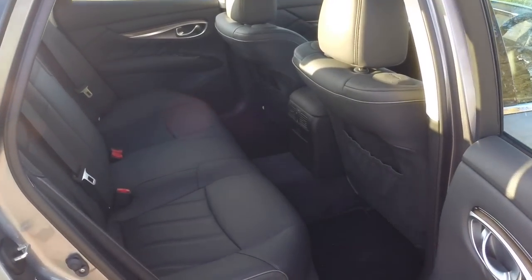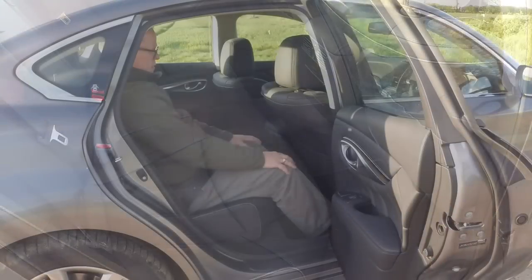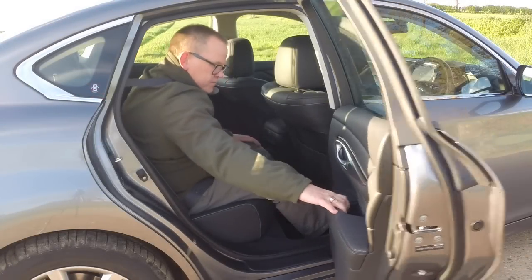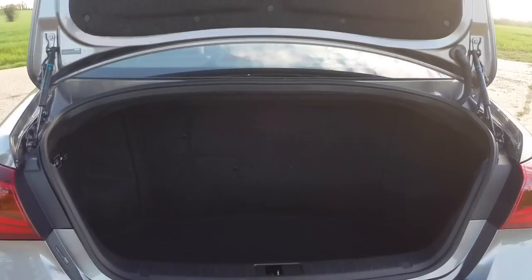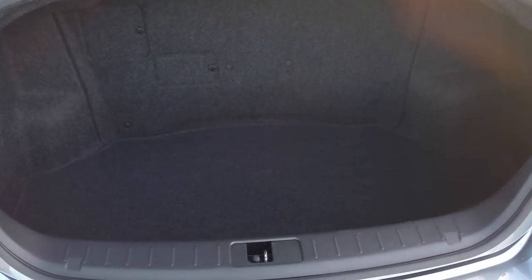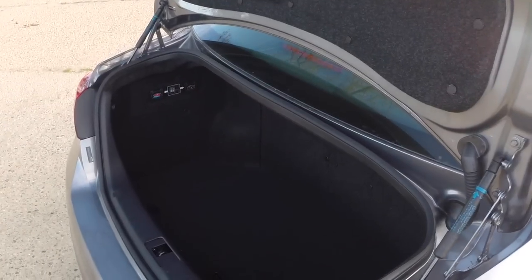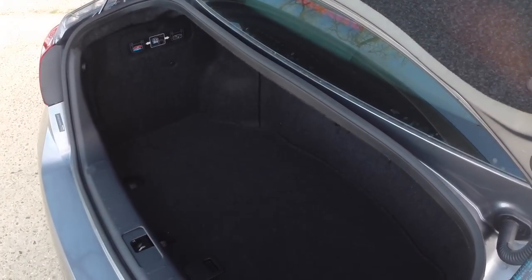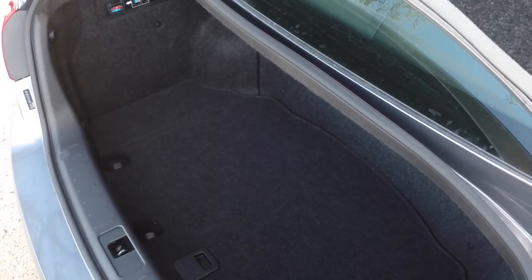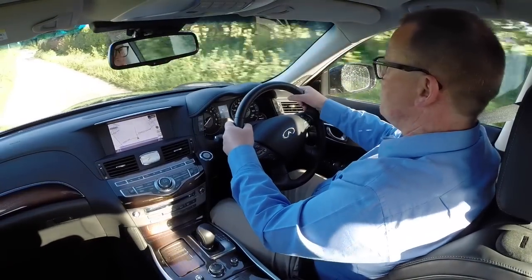There are huge amounts of space in the cabin, with loads of legroom in the back for almost limousine levels of ride quality. But then you look in the boot, and I've never seen such a small boot for such a large car. The standard boot is 500 litres, but it drops down to just 350 litres with the big hybrid battery pack behind the rear seats. And the rear seat backs won't fold down with that battery pack either.